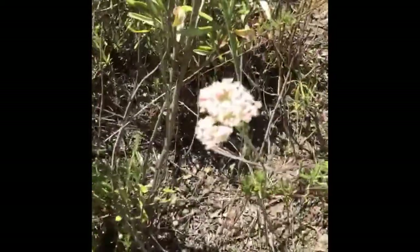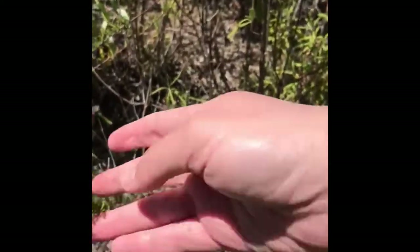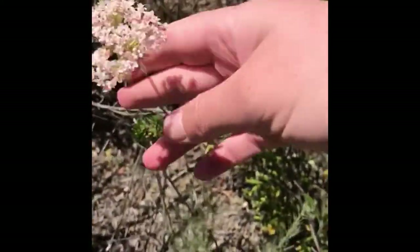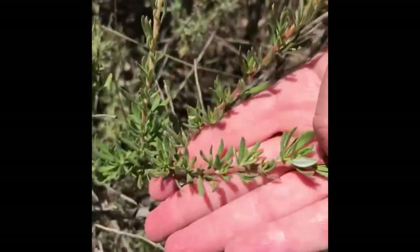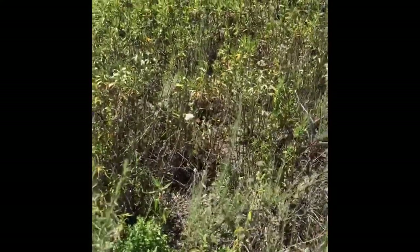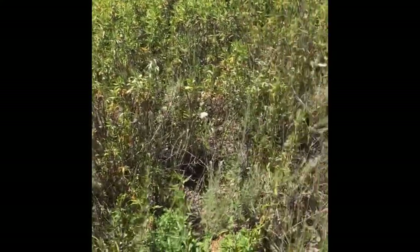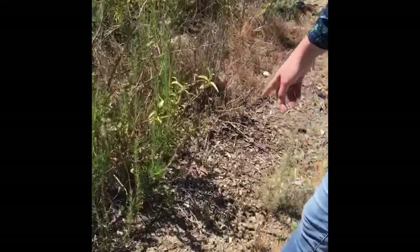We have some Eriogonum parviflorum. It has very fine foliage to it. It's really gorgeous in bud and in flower with its umbel flowers. There's a little bit of coyote brush coming up.